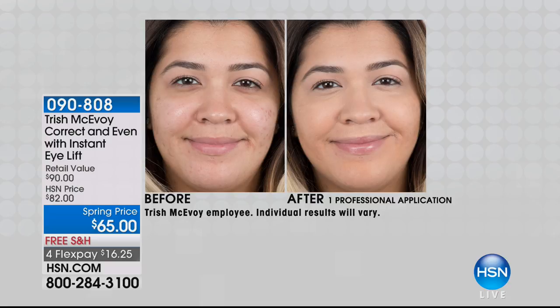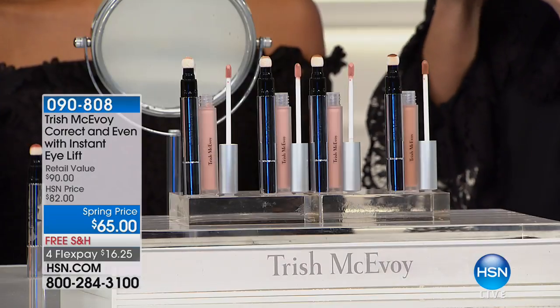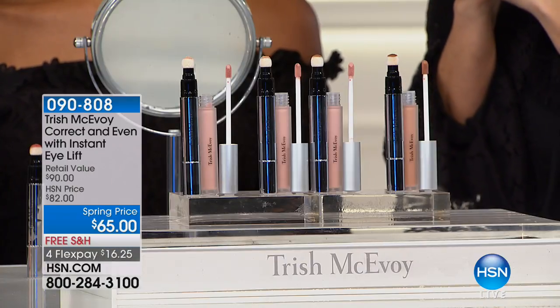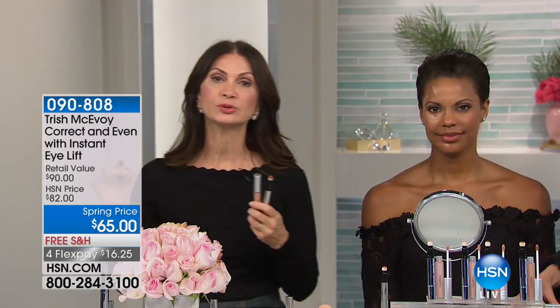Isn't it magnificent? Let's tell them how to pick their shade. There are four shades to choose from, and you're getting the shade you want in the Correct and Even Full Face Perfecter. Shade one is the lightest; shade two is what most women will use — Victoria is in shade three. Shade four is if you're darker than Victoria. Today you are getting Correct and Even, my full face perfecter, with your Instant Eye Lift.